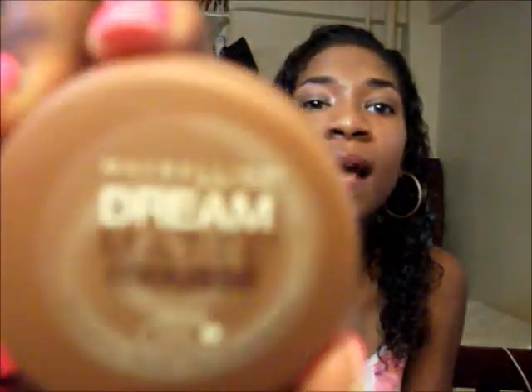For foundation, the only thing that really works for me in the summertime is the Dream Matte Mousse makeup by Maybelline, in the color dark three — coco dark three. I don't really have to powder myself that much or blot my face. It's the only thing I can use without making me super oily; anything else I use and I look crazy.